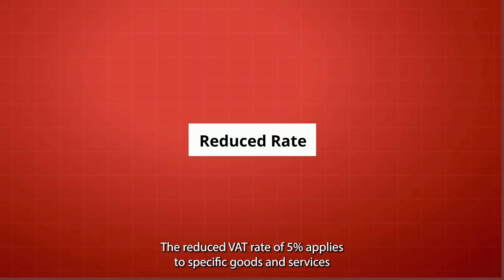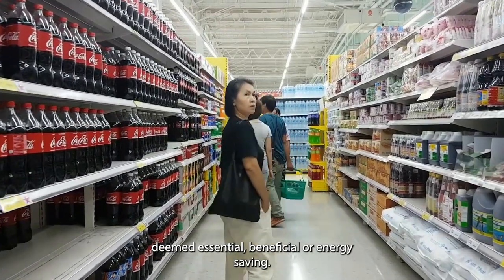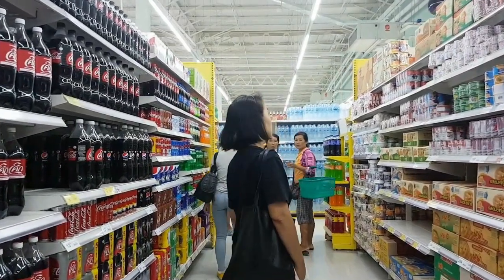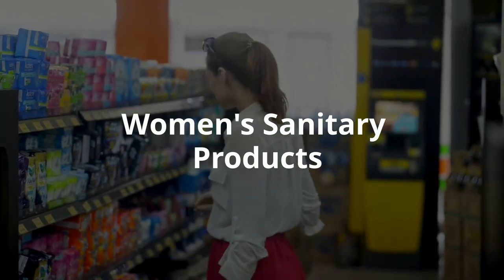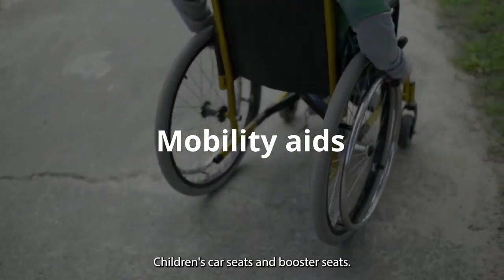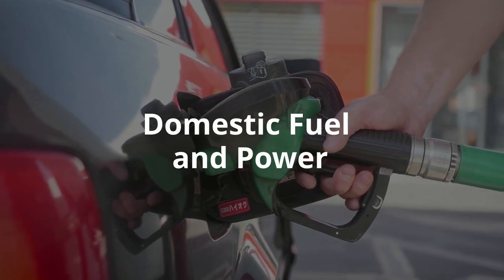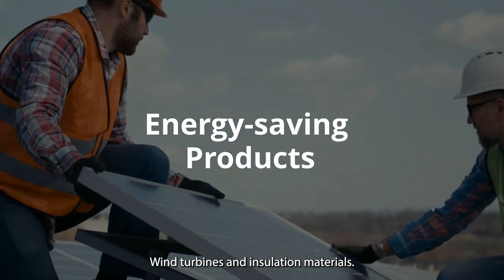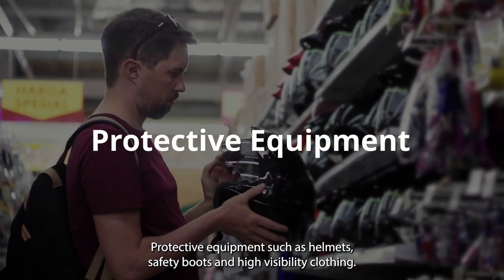Reduced Rate: The reduced VAT rate of 5% applies to specific goods and services deemed essential, beneficial, or energy-saving. Some examples eligible for this rate are: women's sanitary products like tampons and sanitary towels; mobility aids such as wheelchairs and crutches; children's car seats and booster seats; domestic fuel and power such as gas, electricity, and heating oil; energy-saving products such as solar panels, wind turbines, and insulation materials; and protective equipment such as helmets, safety boots, and high-visibility clothing.